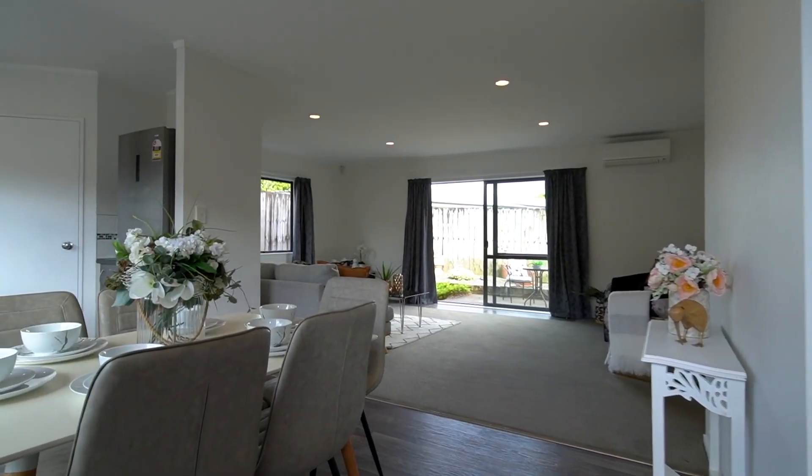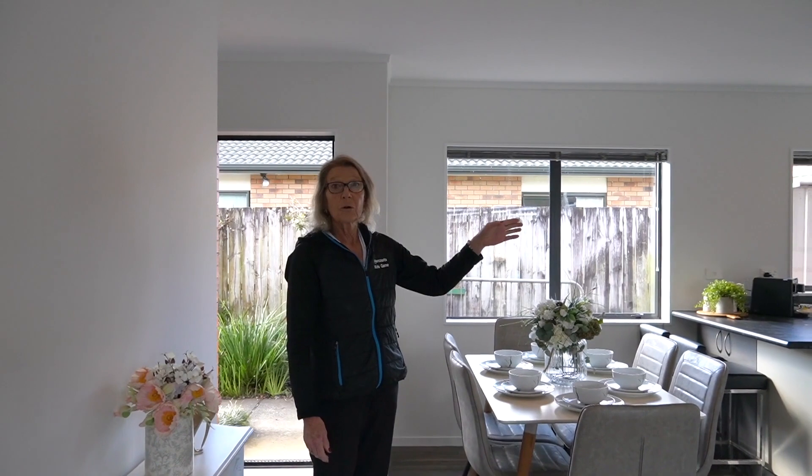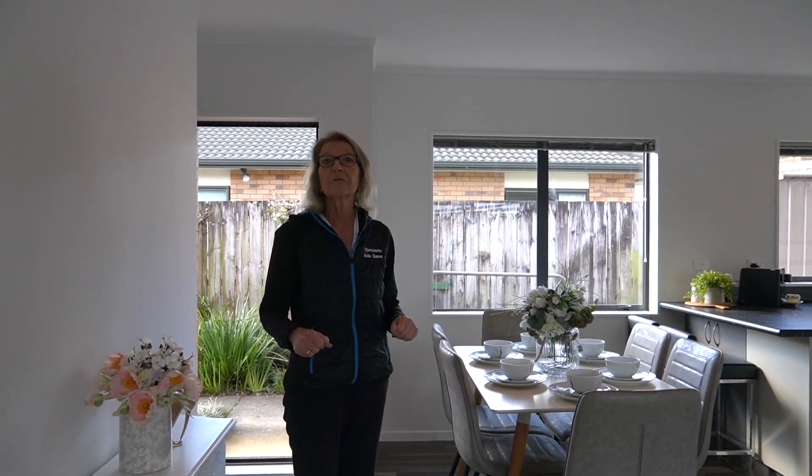You open the door and wow — fully repainted throughout, new curtains, new oven, new cooktop. This is a great property, ready to go. All you have to do is unpack, but let's discover more about it.